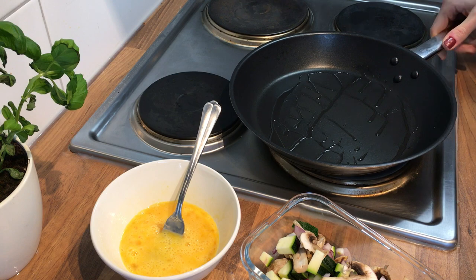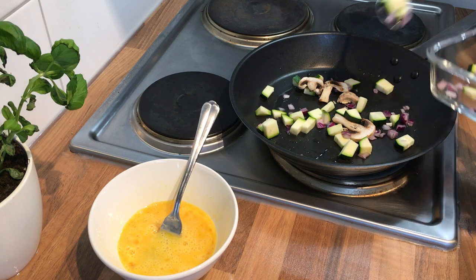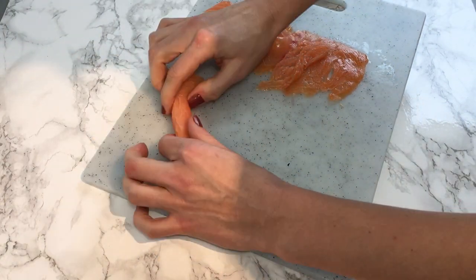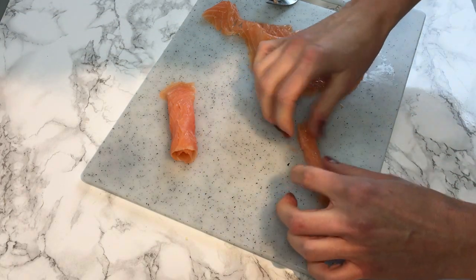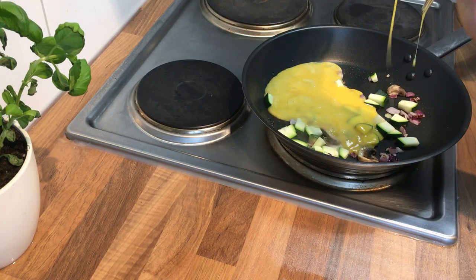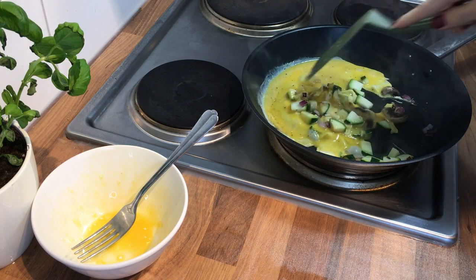Once the coconut oil has melted, I add the vegetables and let them sauté for a little bit. While that's going, I prepare the smoked salmon — I like to roll it up so it looks fancy. It's about 50 grams of smoked salmon. Once the vegetables have sautéed, I add the eggs with some salt and pepper, and that's pretty much it.